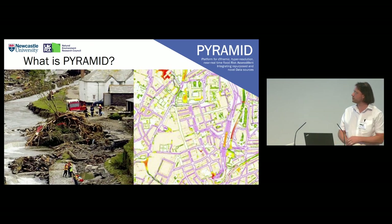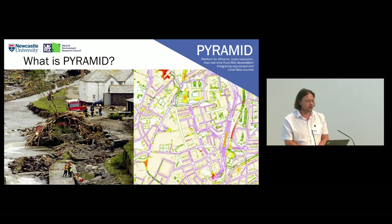So what is Pyramid? Pyramid is a demonstrated project for looking at surface water flooding in a near real-time sense — to take quite new, recent, within-an-hour-or-so rainfall readings and other climate readings, and then predict surface water flooding.